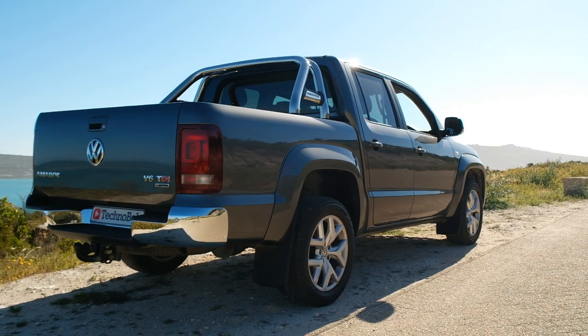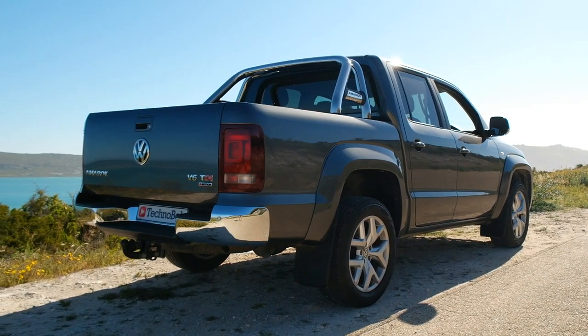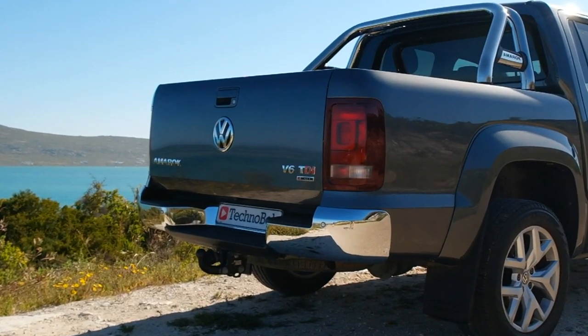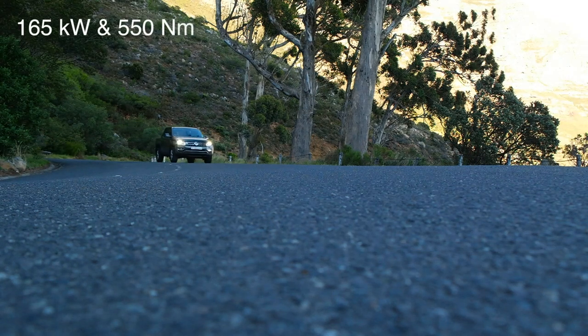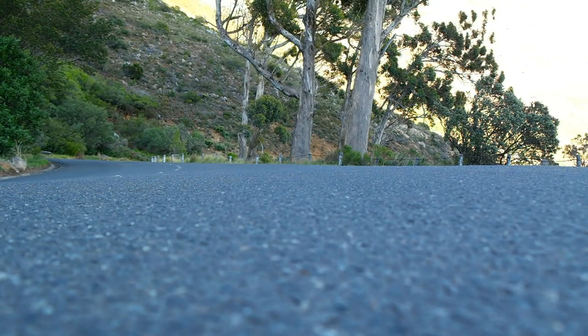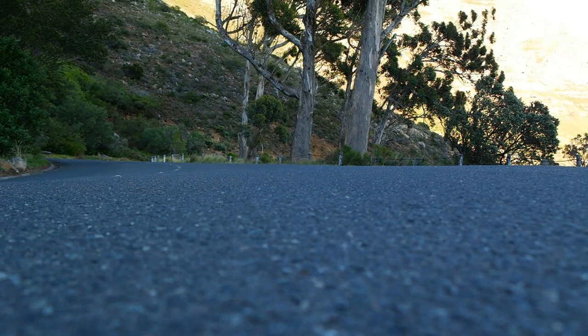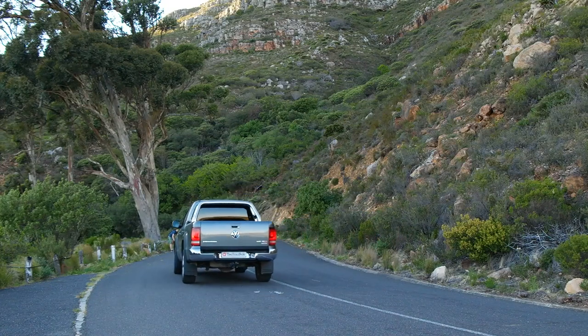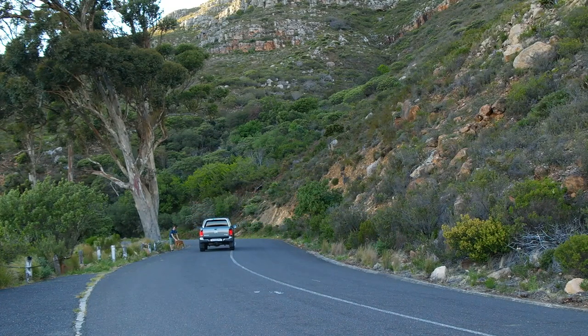Well VW answered the question — they gave it a serious walloping of power and turned it into something special with this 3.0L TDI V6. The engine produces 550Nm of torque, making it the most powerful production bakkie on our roads. We're talking 0-100 in 8 seconds, and using it in any condition on or off-road this thing really will deliver. It is solid, planted, and ultimately in keeping with the fierce competition — ultimately very luxurious.